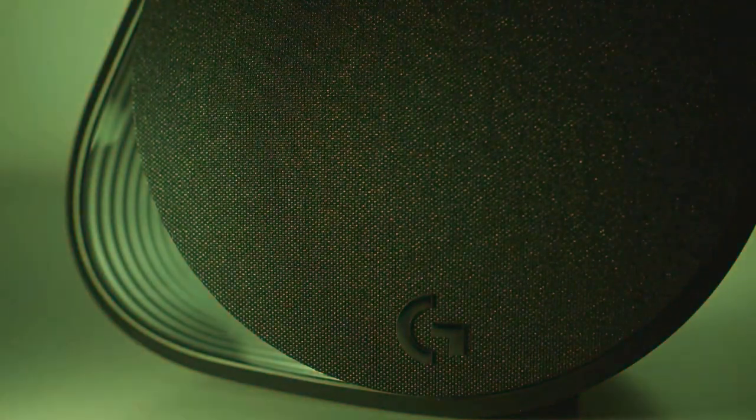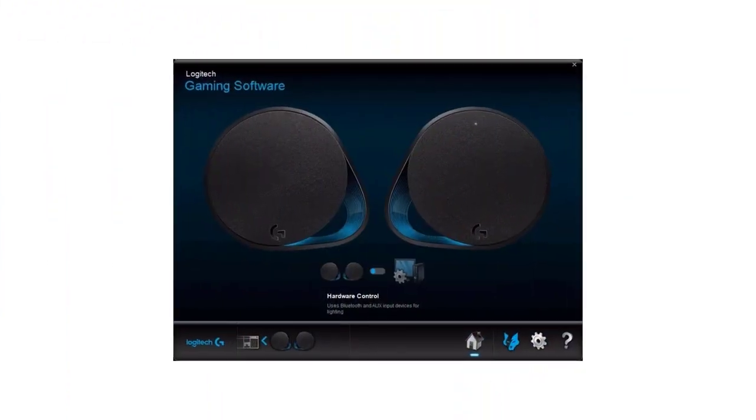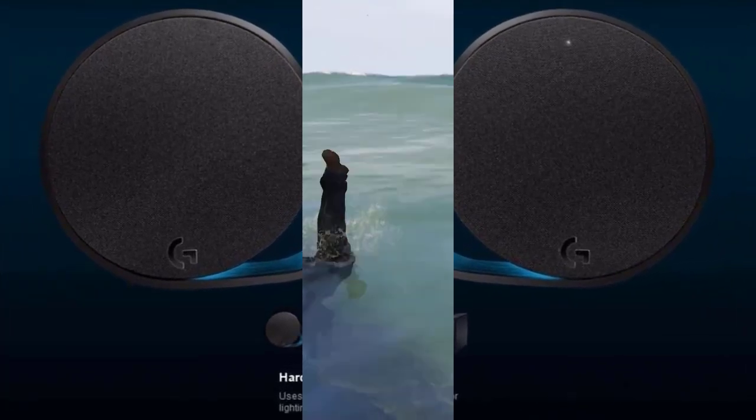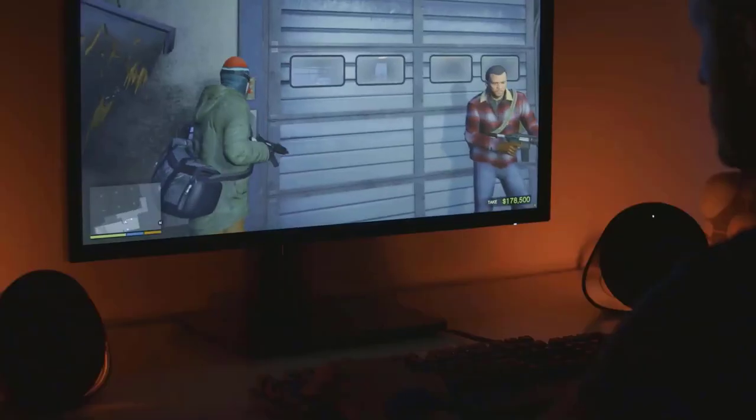These speaker units also provide DTS:X Ultra Surround Sound experience to the users. Unfortunately, this feature is limited to Windows users only — macOS users cannot take advantage of it. The design of the G560 Gaming Speakers is surely magnificent, and the fully controllable RGB lighting makes it look even better.